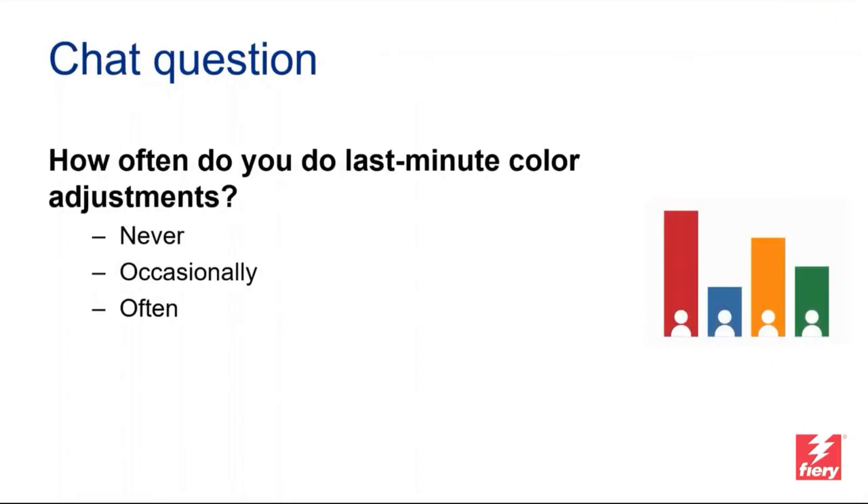Roland spoke about Fiery ImageViewer as an example of a Fiery color capability beyond color conversion — among other things, it allows you to adjust color curves. There's nothing wrong with using such tools, but we'd like to know in the chat: how often do you do late color edits such as curve adjustments or color replacements? Reply with never, occasionally, or often to give us an idea of how you work with late edits.